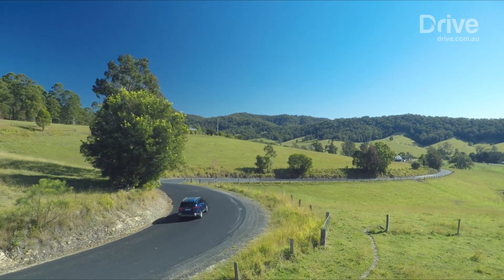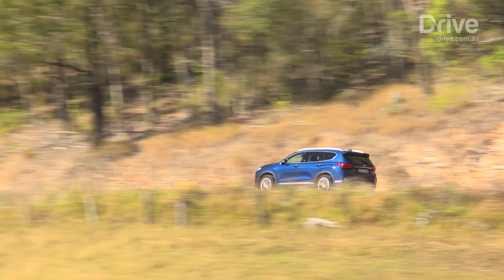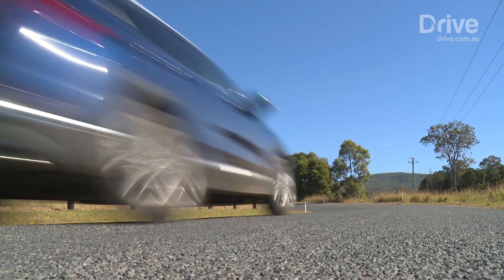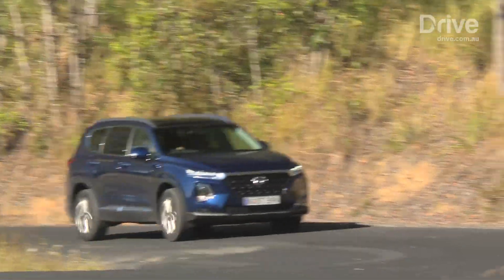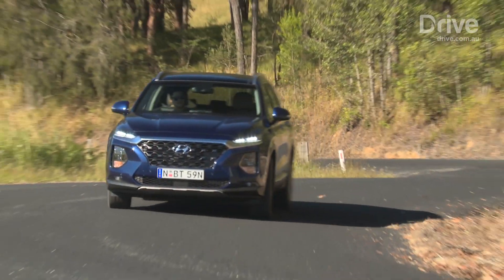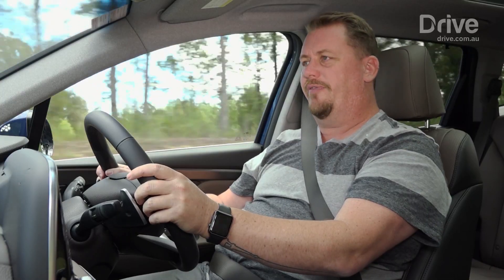Like every Hyundai, the Santa Fe has also come in for an extensive local suspension and steering tuning program, and the results are, as expected, pretty exceptional. It's a smooth, comfortable, quiet car on the road, but it's also quite sure-footed through the bends and reasonably dynamic. The steering has good weight to it, and the car generally sits pretty flat through the corners.